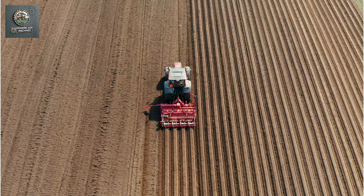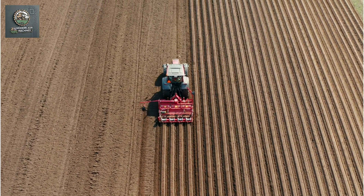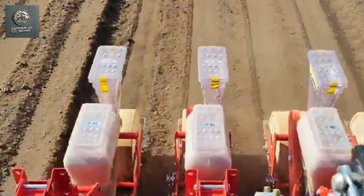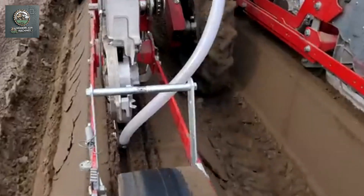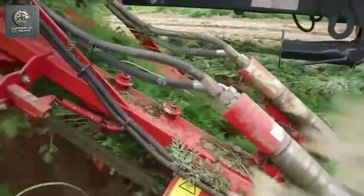But now, with the advent of machines for soil preparation, planting, care, and harvesting of carrots, these technological marvels have completely transformed carrot farming. These machines make carrot cultivation far less time-consuming compared to traditional manual methods. Let's take a closer look at how these machines work and why they are so effective.